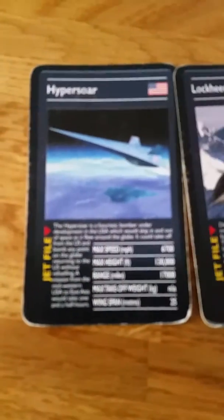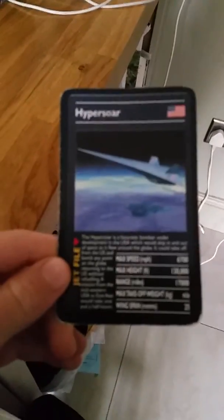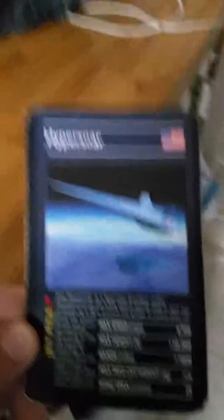Number 1 is the Hypersaur. So the Hypersaur is right here — it's like a spacecraft. It's 180 and that speed is about 6700. It's crazy.